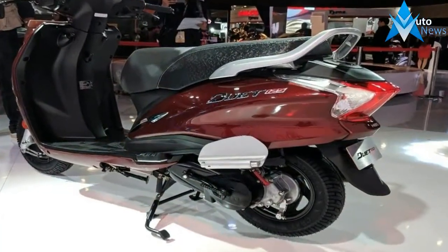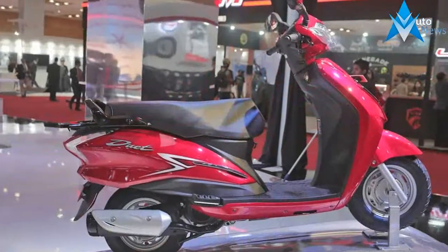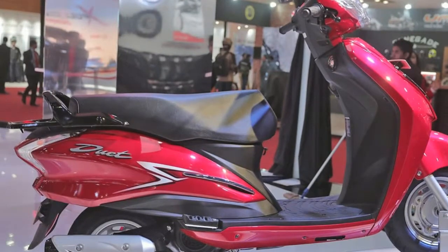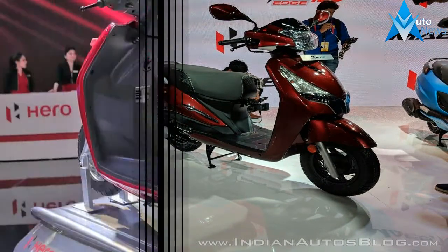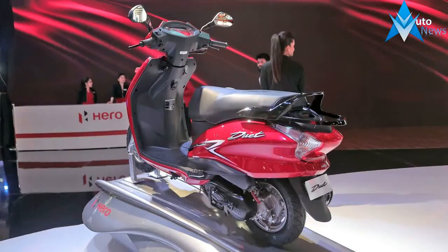The new Hero Duet 125 and Maestro Edge 125 will be going on sale in the second quarter of the 2018-19 financial year. The 125cc segment has gained a lot of momentum lately, and the new Hero Duet 125 and Maestro Edge 125 aim to tap into this potential.